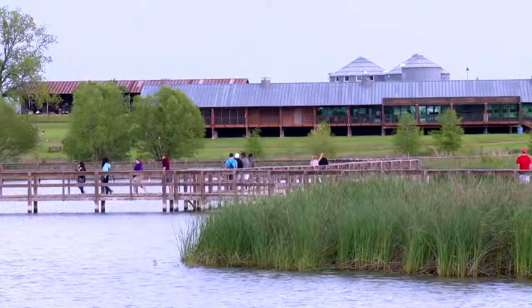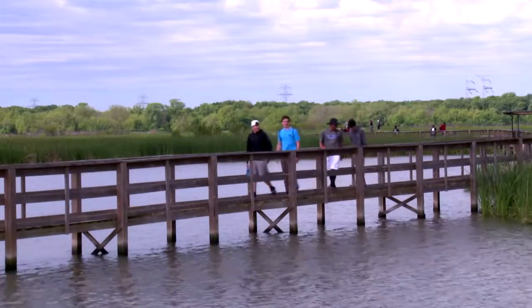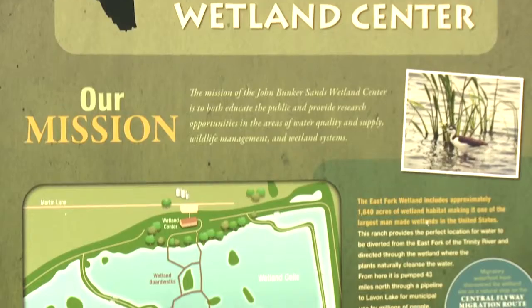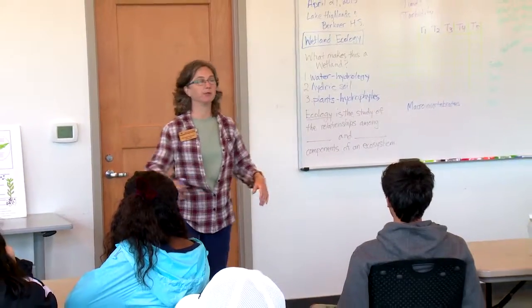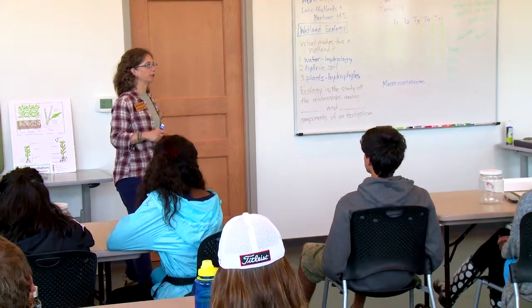The other benefits that relate to this — education and research opportunities — have been phenomenal. This has been beyond our expectations as far as educating children anywhere from grade school through high school about how water is used, conservation measures, and the wildlife habitat. This education center targets our member cities, getting their school districts in to be educated on conservation and water use.